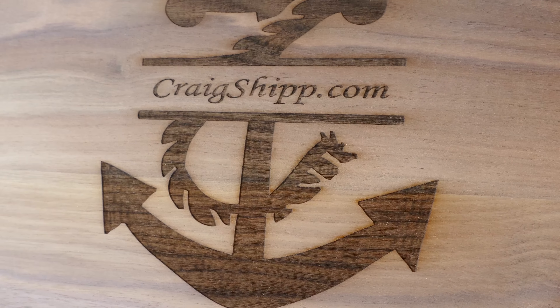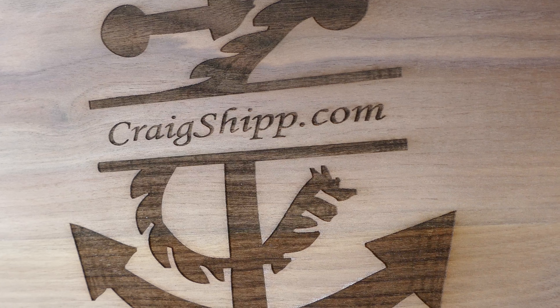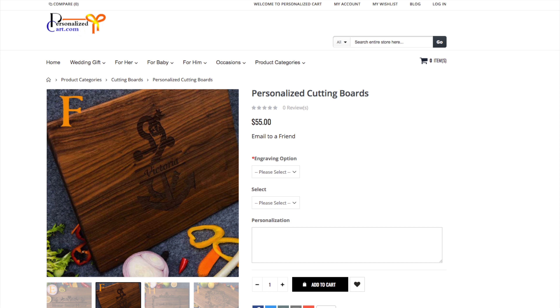It's so attractive. I'll probably use it as a review table for product reviews, to tell you the truth, because the opposite side there is just plain walnut. It came from personalizedcart.com, and the actual walnut is lighter looking than in the picture. It looks beautiful.